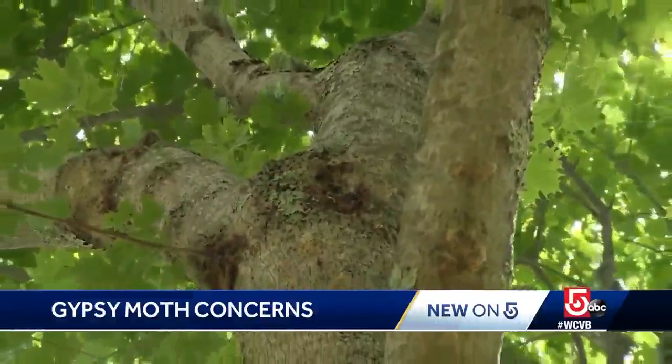Speaking of wind, that's exactly how the moths spread last year. They went ballooning, where they actually ride on some silk, and the very light wind can pick them up and carry them to your neighbor's yard. Which is why you also need to keep an eye on the yards around you.